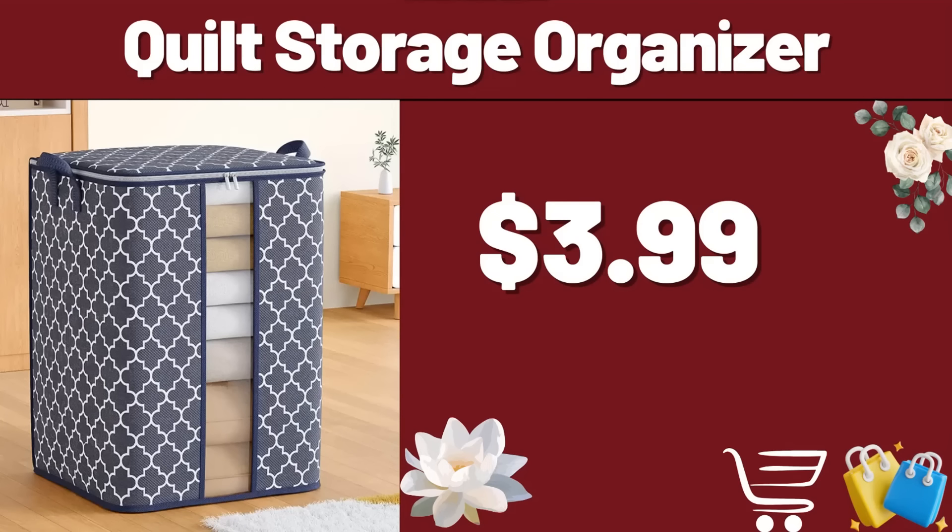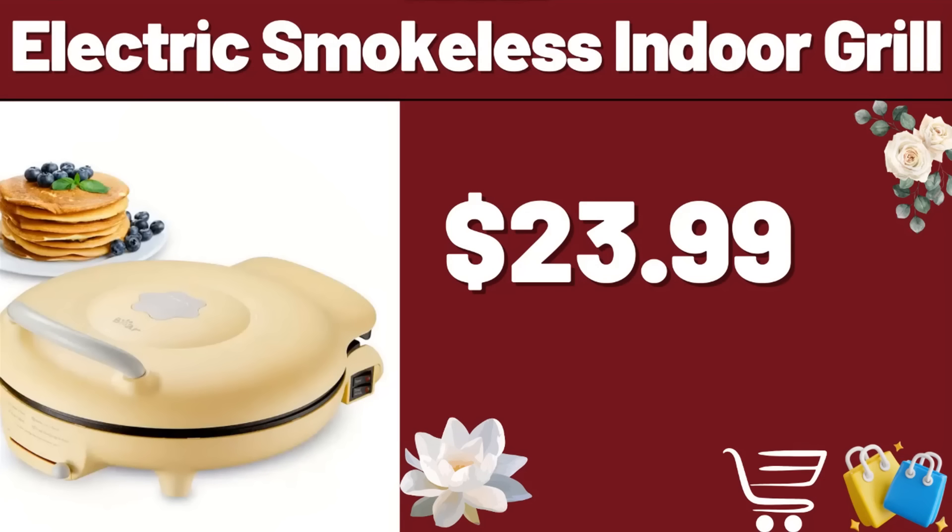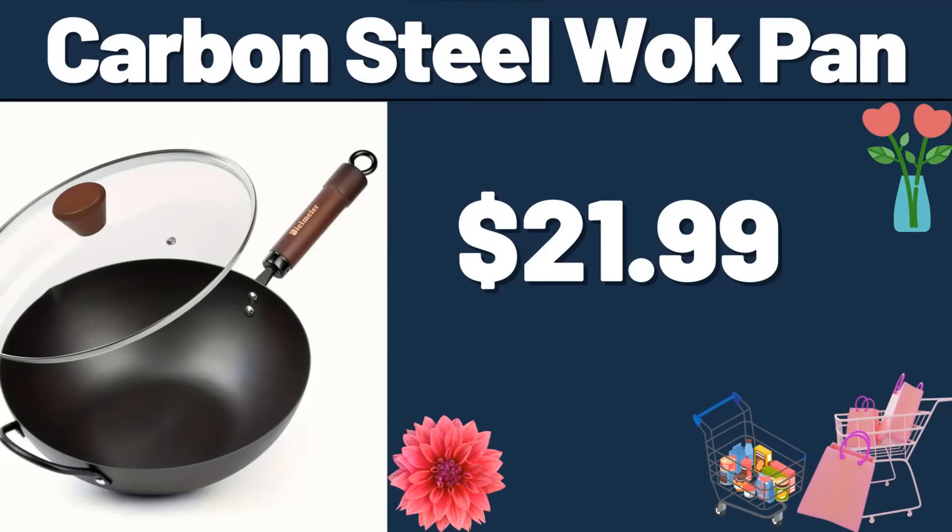Walk Pan, $14.99. Friends, you can be informed about all discounts by following the channel. Quilt Storage Organizer, $3.99. 3-PCS Clothes Quilt Organizer, $14.99. Tell us the market discounts you want in the comments section. Electric Kitchen Mixer, $99.99. Electric Smokeless Indoor Grill, $23.99.